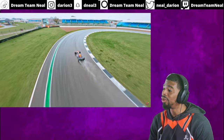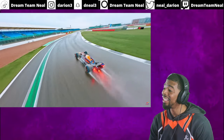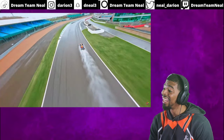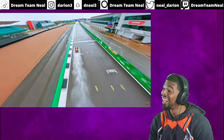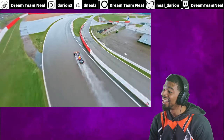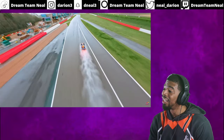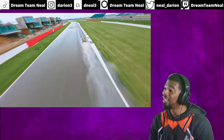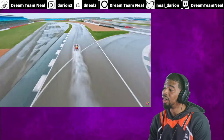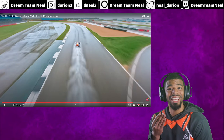Oh the swerve there — dang! Oh my god! Bro, just look at the water coming off of his car — literally, how do y'all race in the rain?